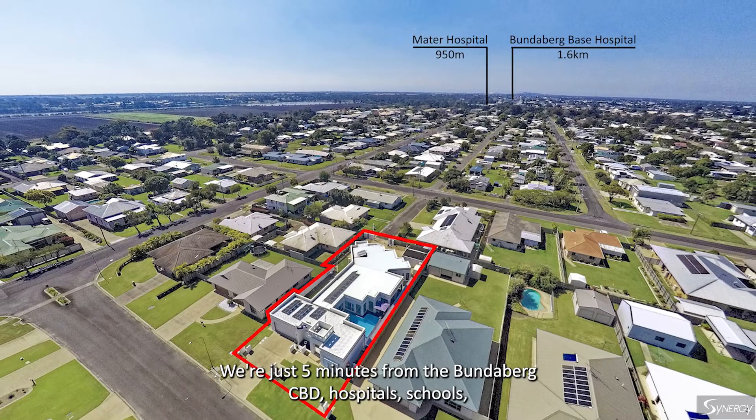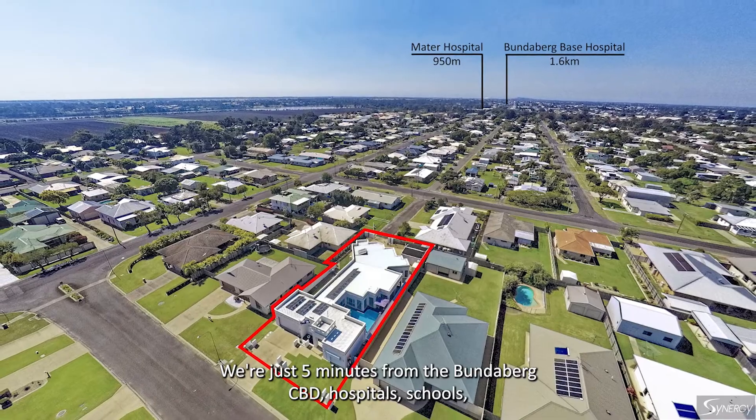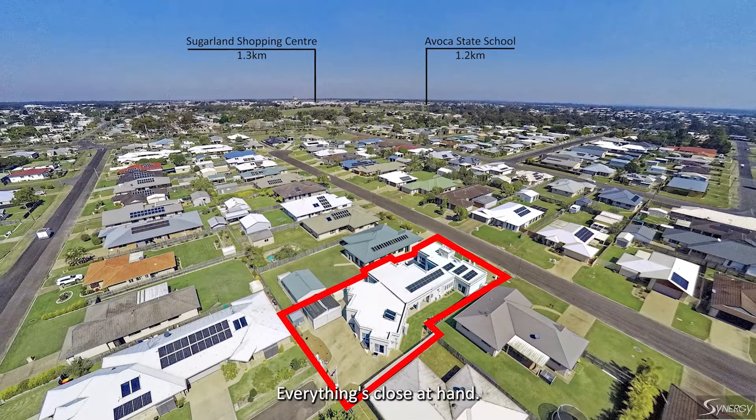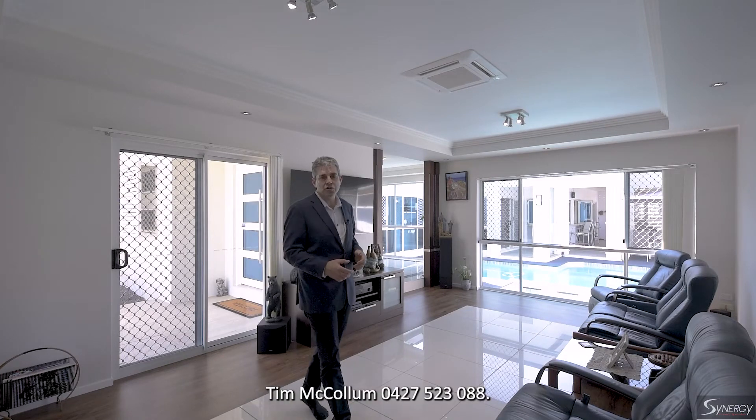We're just five minutes from the Bundaberg CBD, hospital, schools, shops, parks. Very convenient, everything's close at hand. Give me a call today — Tim McCollum, 0427 523 088.